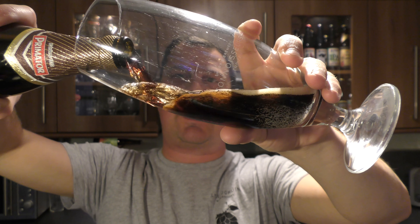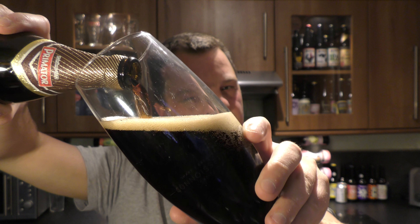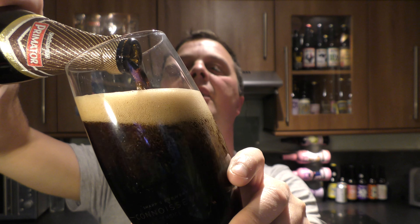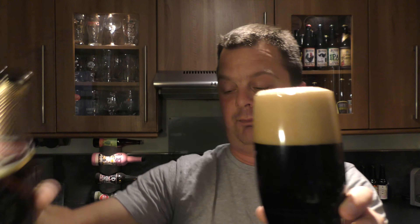The beer was kindly sent to us by our channel sponsors Beers of Europe dot co dot uk. Beers of Europe are the largest online beer store in the UK with a fantastic range of beer from all over the world — Germany, France, Spain, Belgium, America, UK, Poland, the Czech Republic. So if you want some decent beer from around the world, check out beersofeurope.co.uk in the description box below. You can get a direct link to the website.